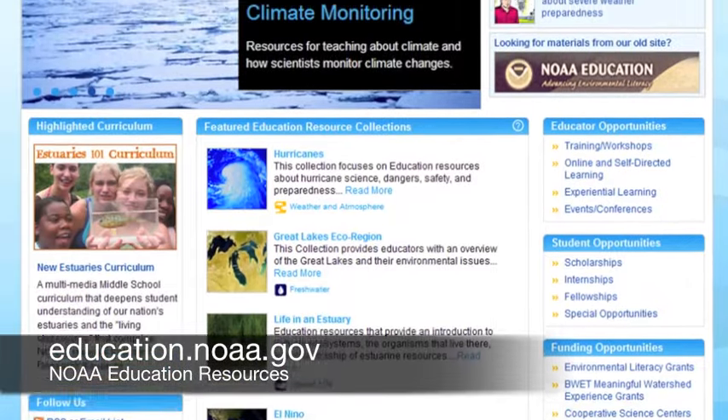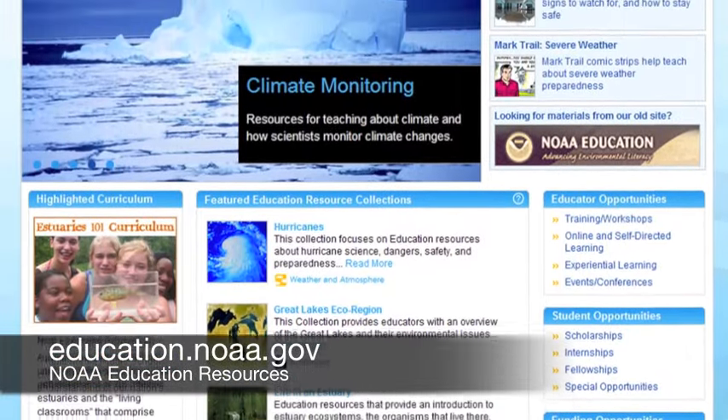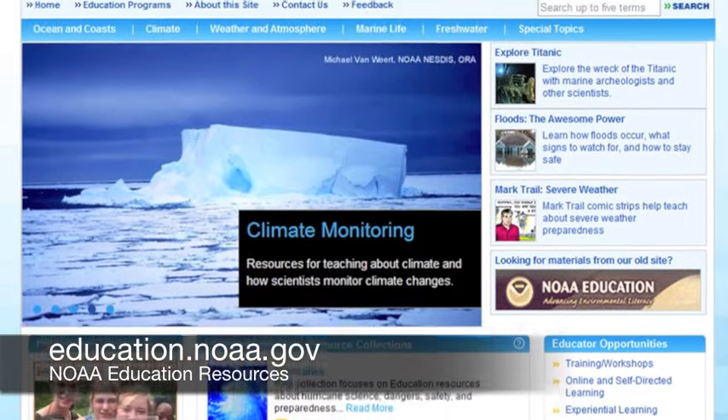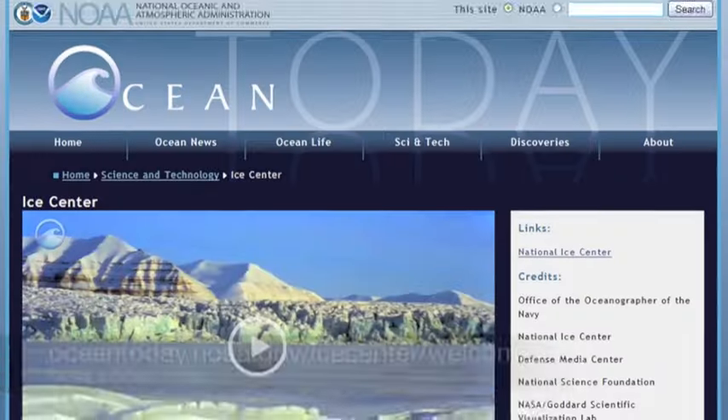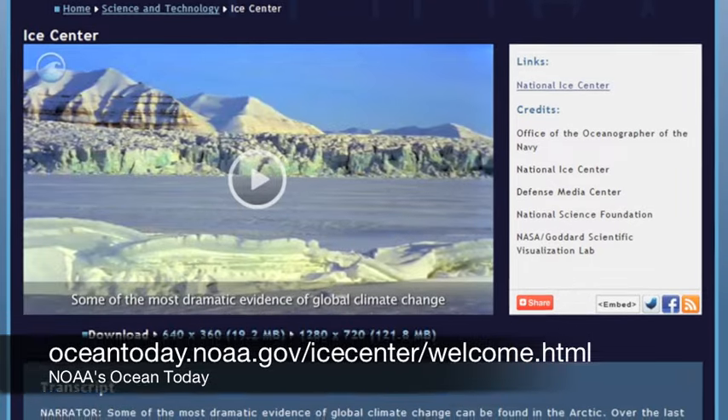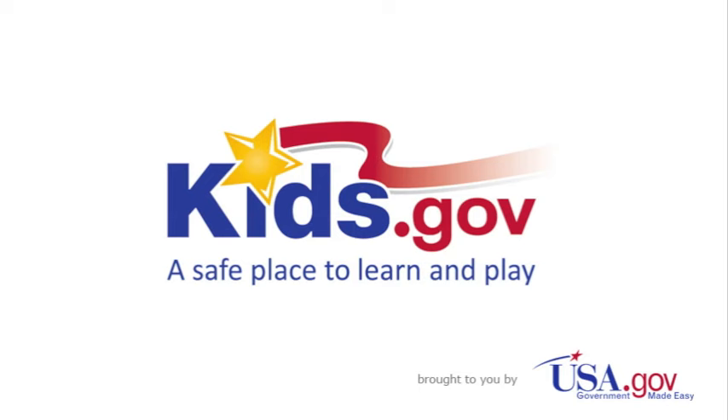For more information about the National Oceanic and Atmospheric Administration, visit NOAA Education Resources at education.noaa.gov. To learn about the National Ice Center, watch a great video on oceantoday.noaa.gov. And to find information about science careers and more, visit kids.gov.